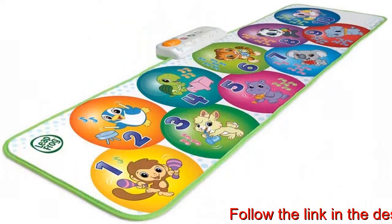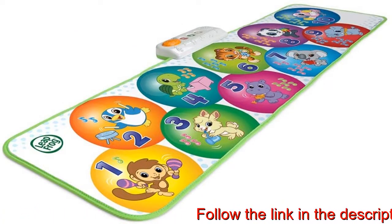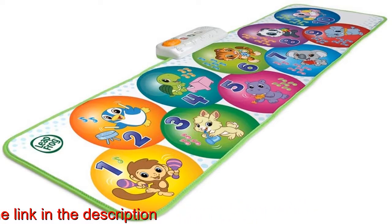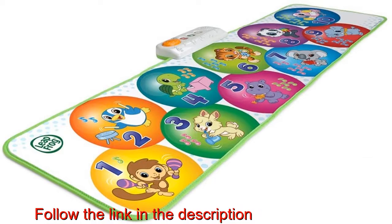Keep little ones moving and exploring with 50 plus songs and phrases and three ways to play. Bring music and learning to life with every step with a fully interactive jumbo playmat that's over 4 feet long.